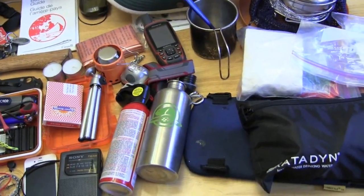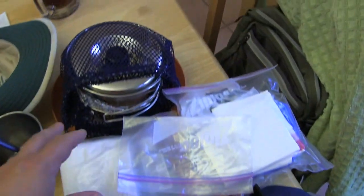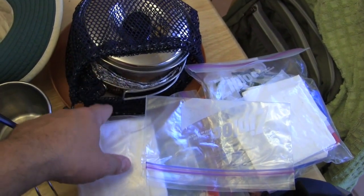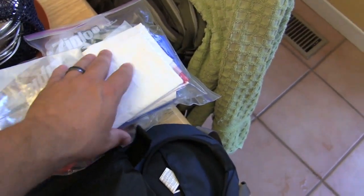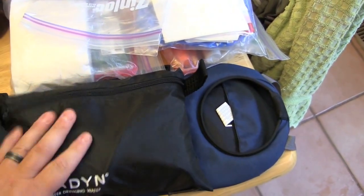There's no particular order or category to how I've arranged everything, just whatever fit on the table. Starting here, I've got kind of a kitchen kit: a couple of pots, a pan, a little plate, cup, spoon, and a mix of toiletries and garbage bags.